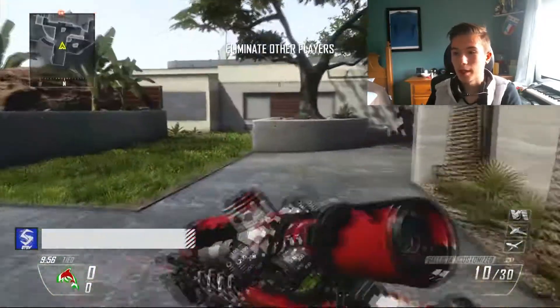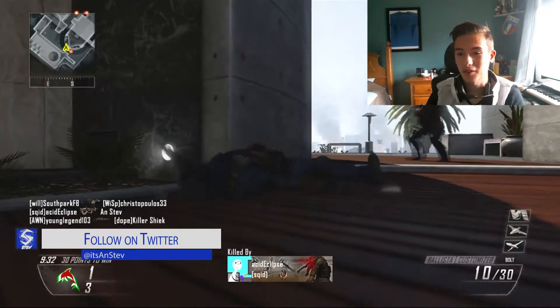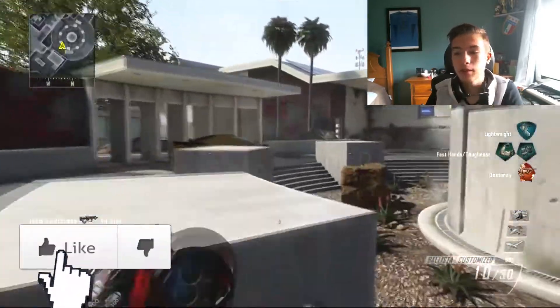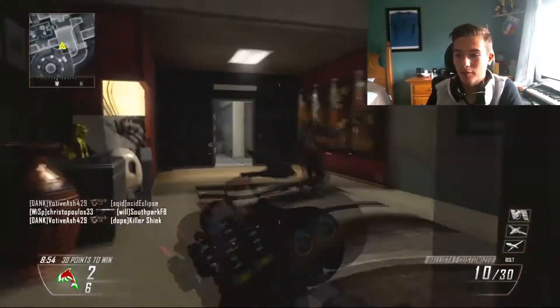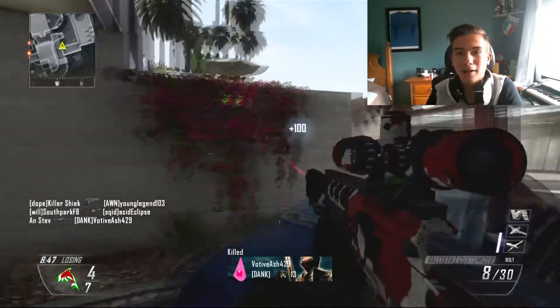You're probably wondering where my glasses are — the answer is I got contacts. This is a huge change for me. My whole life, literally since grade one, I have worn glasses. My eyes are basically the biggest piece of shit in the world. Now that I'm finally getting contacts, it hasn't even sunk in yet that I don't have to wear glasses anymore.